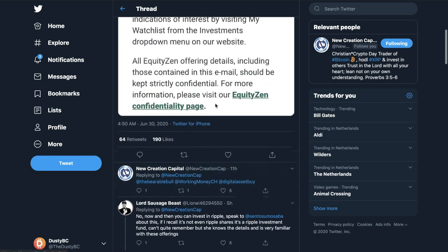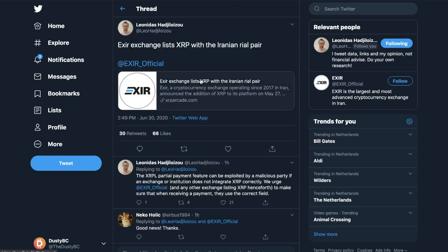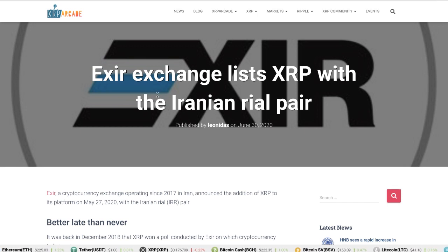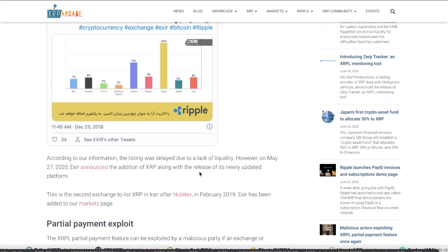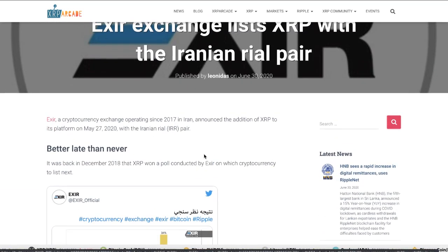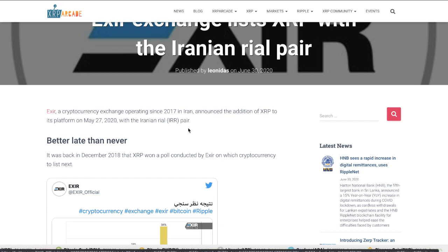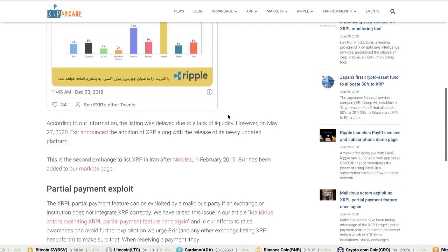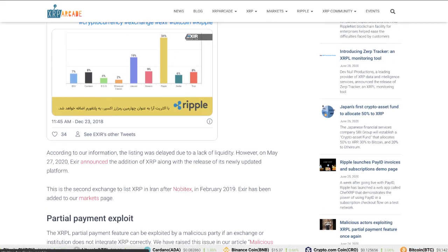Leonidas posted on Twitter that XZer Exchange lists XRP with an Iranian Rial pair. It's cool to see they've been adding things, but it's not that groundbreaking — XRP already has so many pairs and fiat options. The most important factor would be ODL integration, not just an exchange listing. A new exchange listing is good but will definitely not do much for the price.